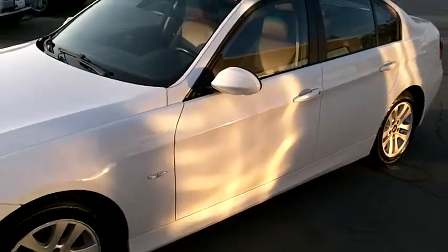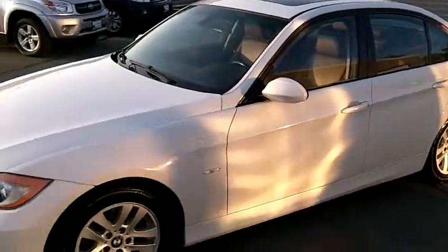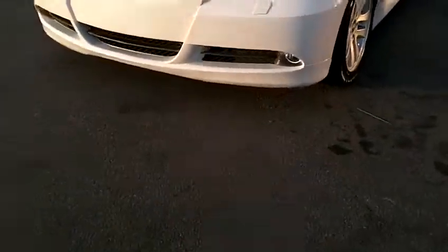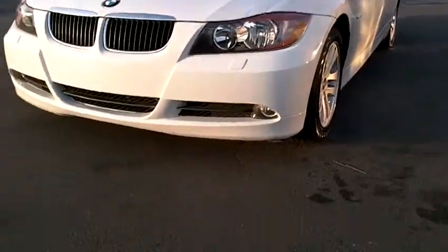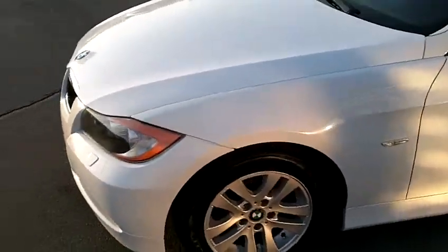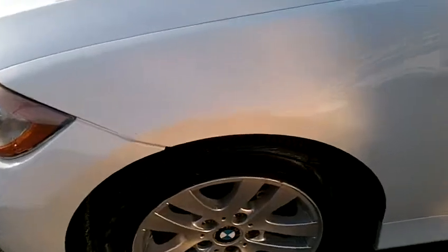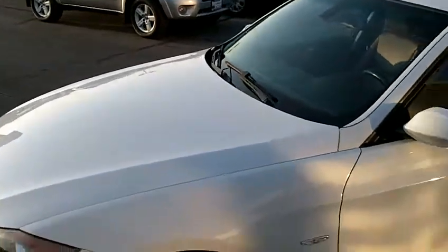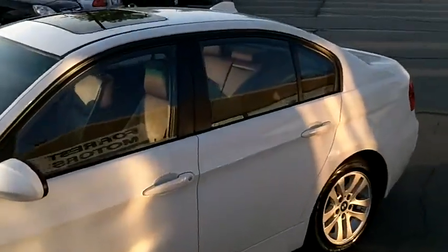This all-wheel drive BMW is such a beautiful sports car with a lot of great features. A couple of the obvious ones are the fog lamps in the lower portion of the bumper, factory alloy wheels all in beautiful shape, and very nice Continental touring tires. All four tires are matching and the tread is very good.